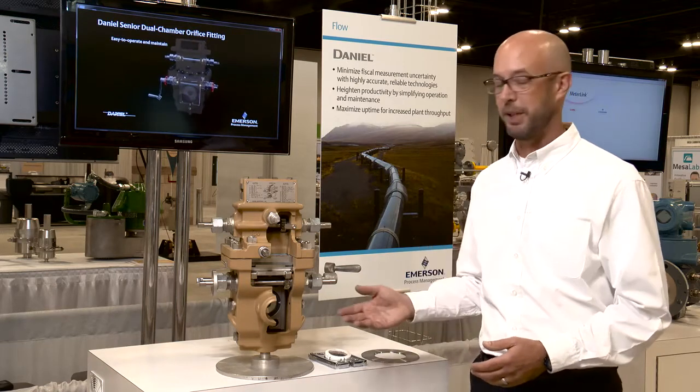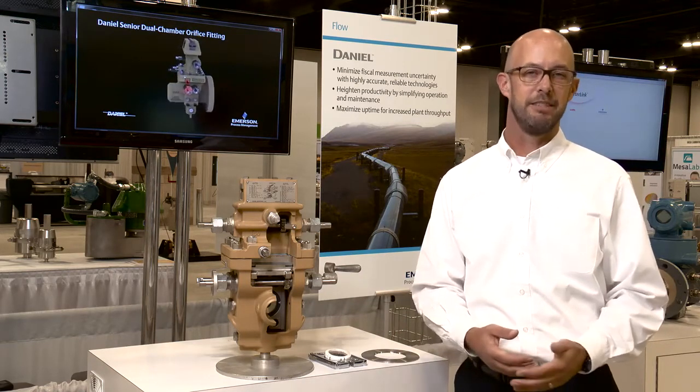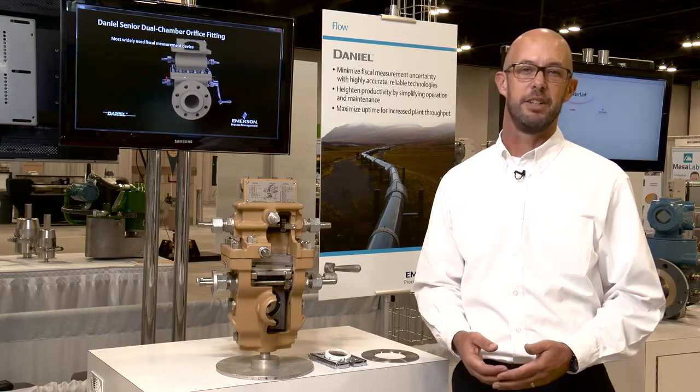Many of our customers use orifice plates to measure this flow. Why? Because of the high accuracy, low cost, versatility, easy troubleshooting, and the precise understanding of their performance.